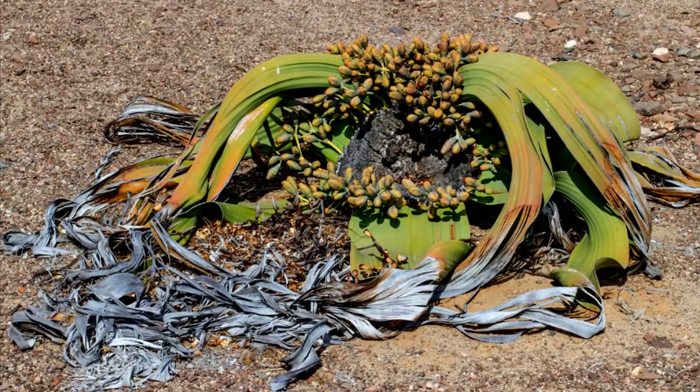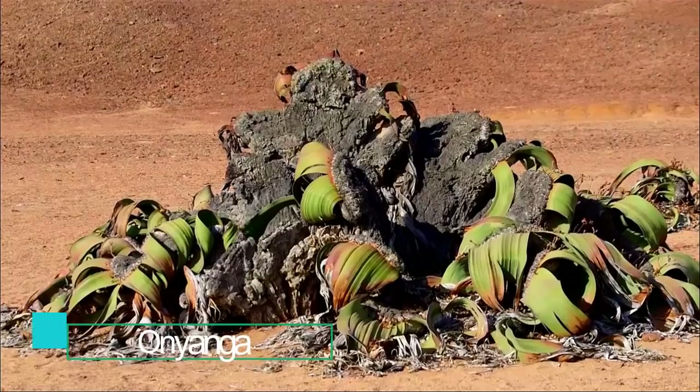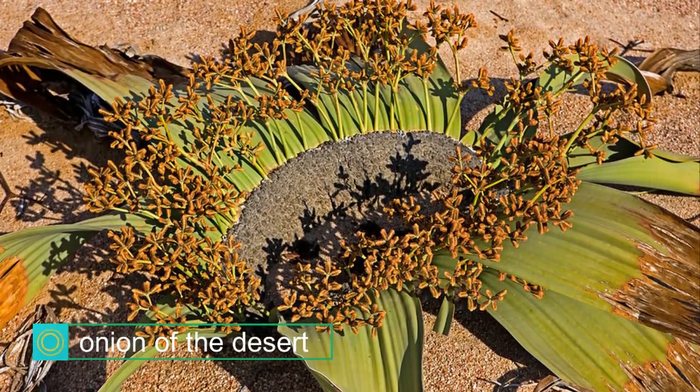It can even survive up to five years without any water. The plant is said to be very tasty either raw or baked in hot ashes, and this is how it got its other name, Anyanga, which means onion of the desert.